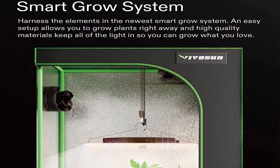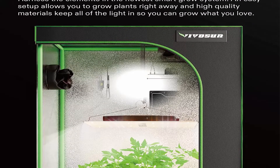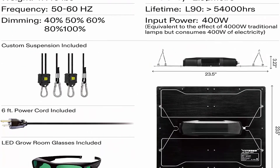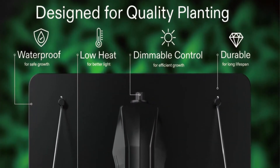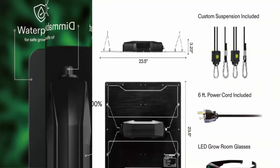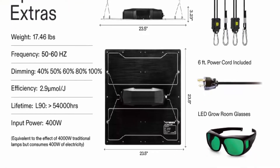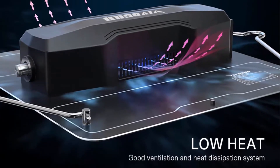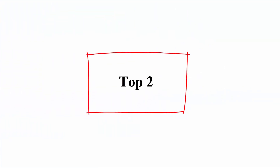The VS-4000 LEDs deliver optimal full spectrum coverage and power at all growth stages, supporting efficient photosynthesis. Low noise and low heat: the power supply and ventilation holes require no fans, meaning low ambient noise. Heat around the light is very low, so there is no risk of burns or damage to your plants.